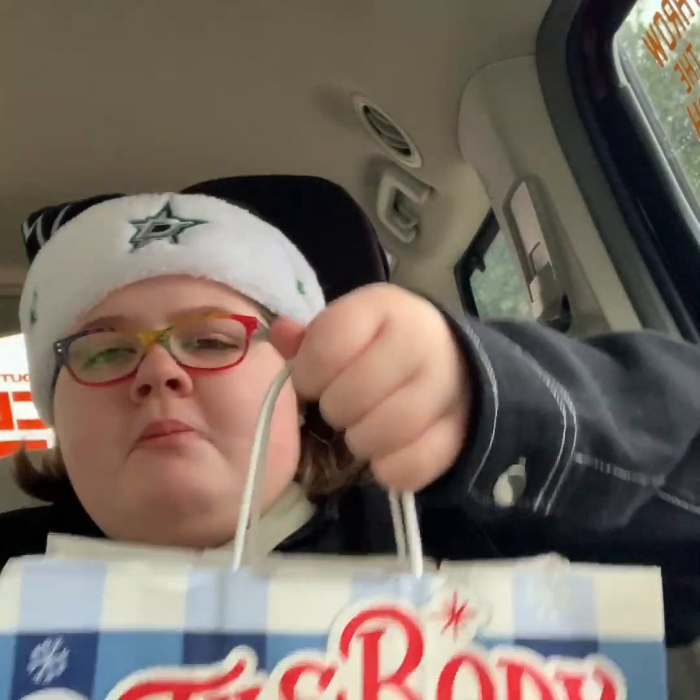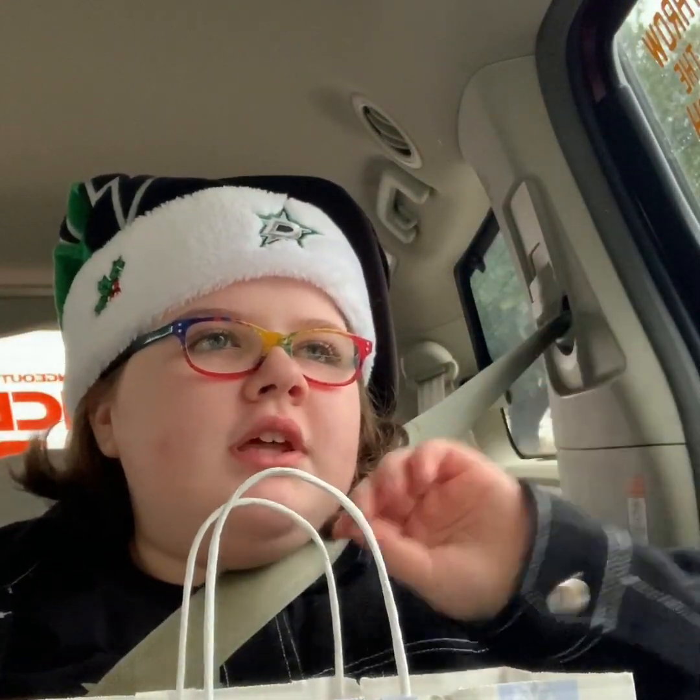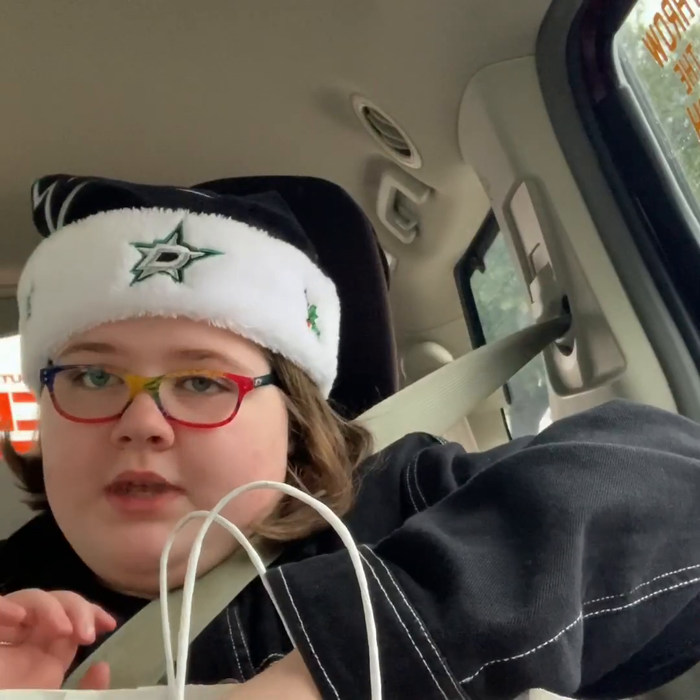So we're going to start with the amazing Bath and Body Works. The whole store was buy three get three free. So we have one bag and a tiny bag, and we're going to start off with the big bag.